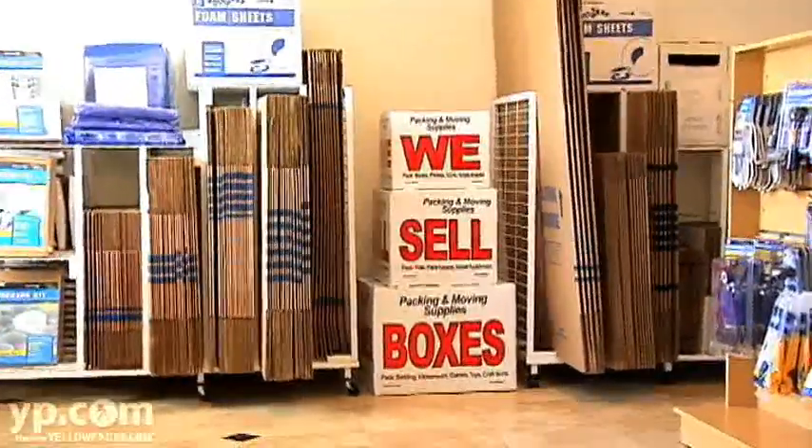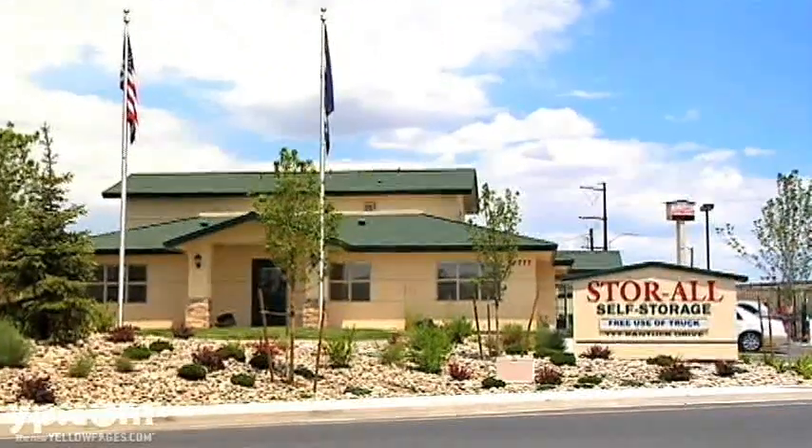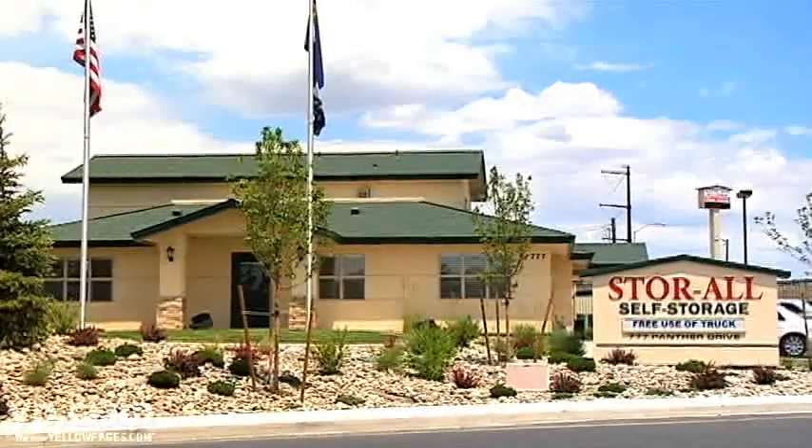To protect your stored items, we also have a full line of boxes and moving supplies. We're located two miles north of the University, we have easy freeway access, and we serve all of the North Valleys. Whatever your storage needs, Storeall can help you out, so please call or come in today.